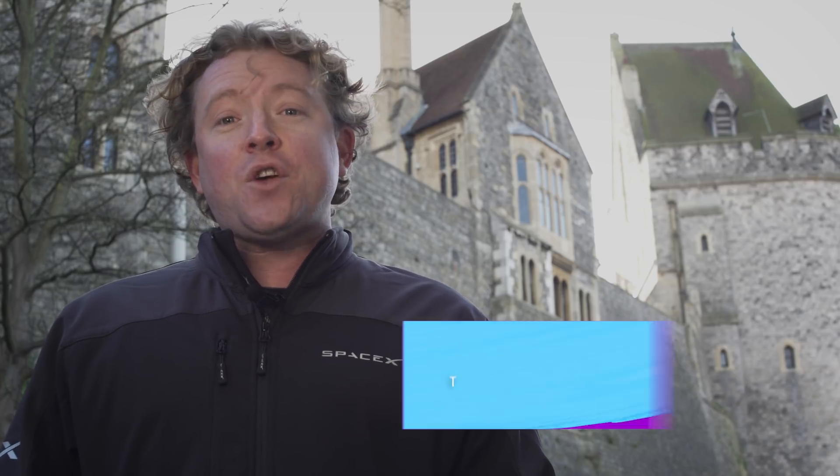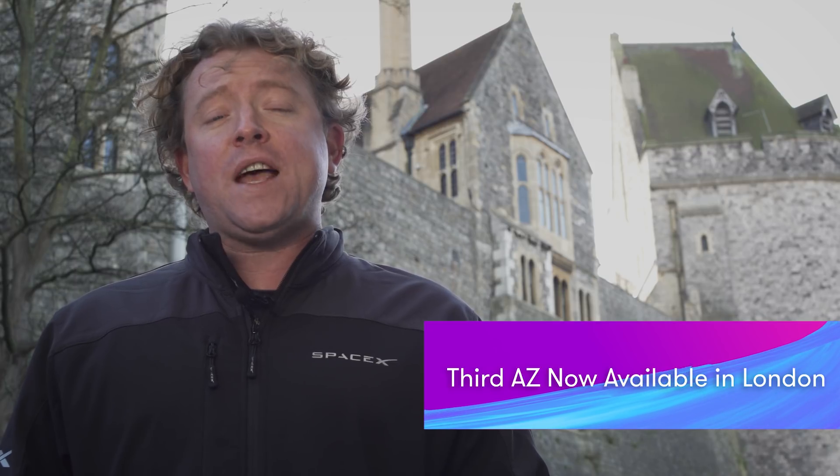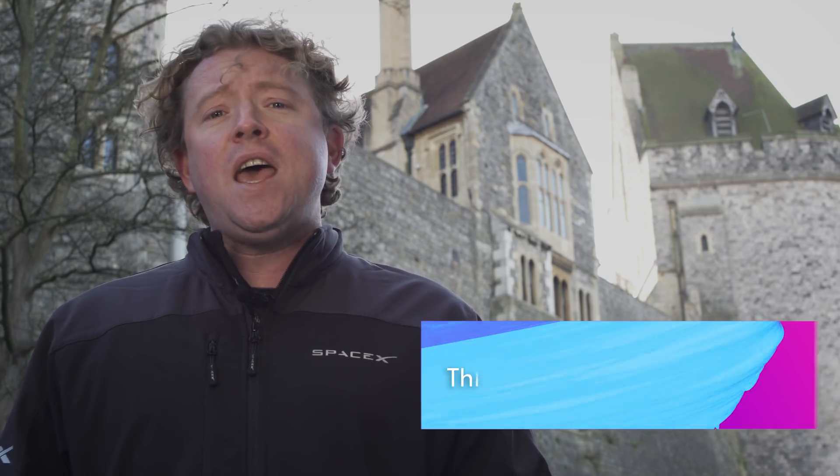Here we are out the front of Windsor Castle, filming here this week to celebrate the 50th availability zone launched inside London — the third AZ now available in London. Since the London region launched, lots of public sector companies have moved to AWS, including agencies like the Met Office and the DVLA. This gives you flexibility to architect highly scalable and fault tolerant applications across multiple AZs in the UK.